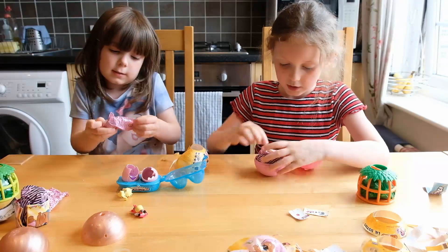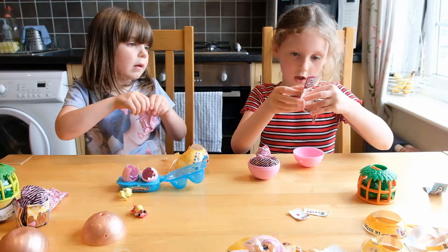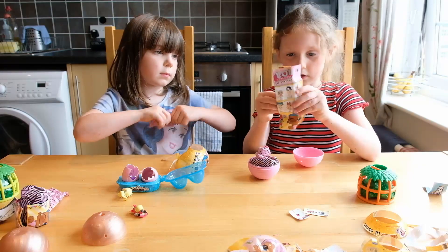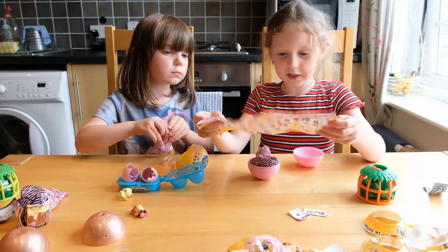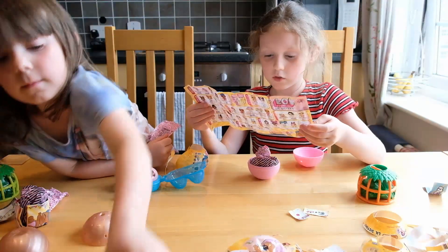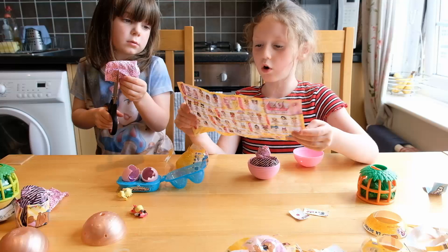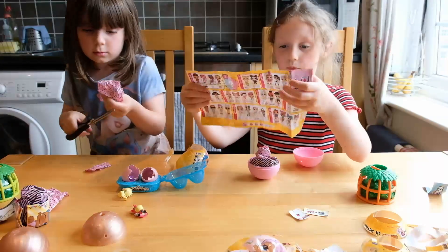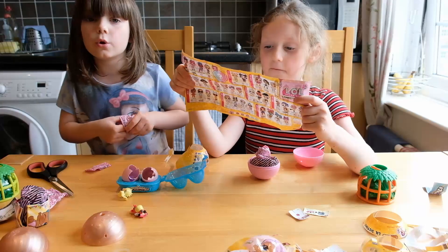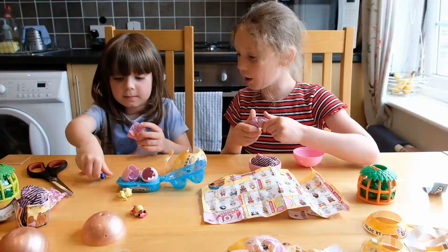So there is a checklist, and I will read out who we have got. This is little sister's confetti pop one — this is wave three. That's cool, there is more than last wave. In the last wave, Heidi got Foxy doll, and I have got Foxy's little sister — little Foxy. I also got little baby doll with little blue shoes.